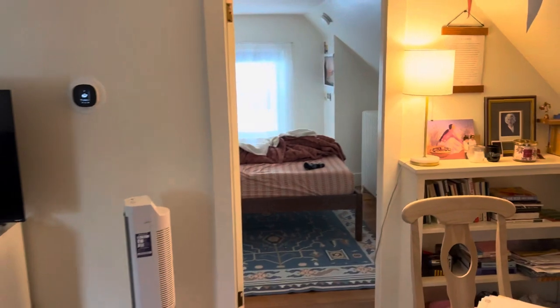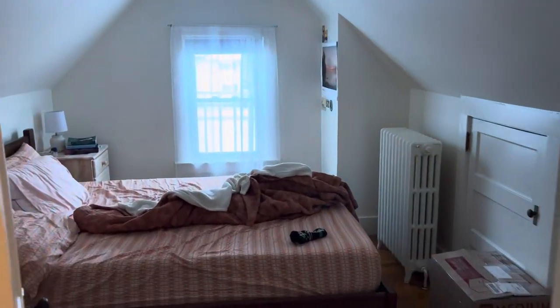After the living room, this is the bedroom. A good-sized bedroom.